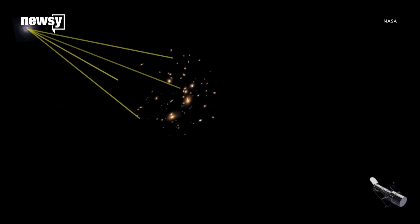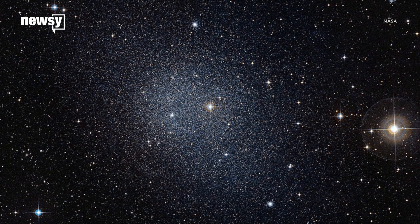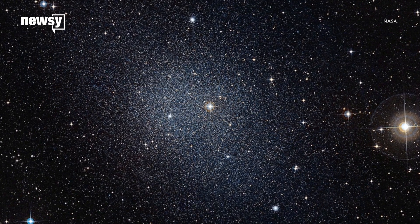We can't study it by using traditional methods like looking at the light that it gives off — that's exactly why we call it dark matter. So using an image like the Frontier Fields here, and how it's distorting the galaxies behind it, actually allows us to map out the dark matter.